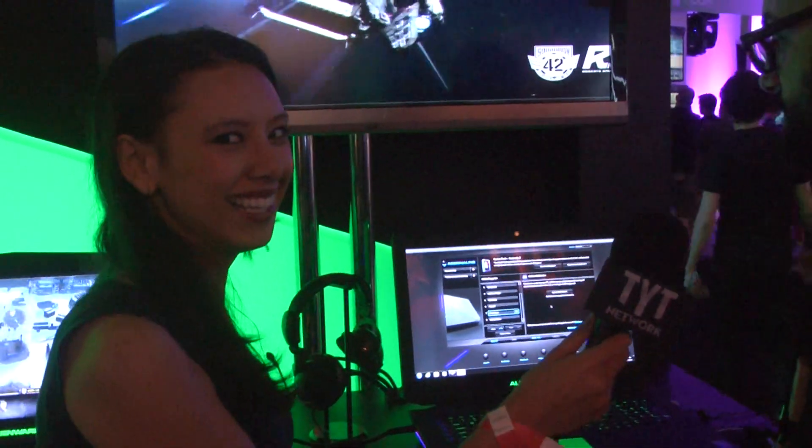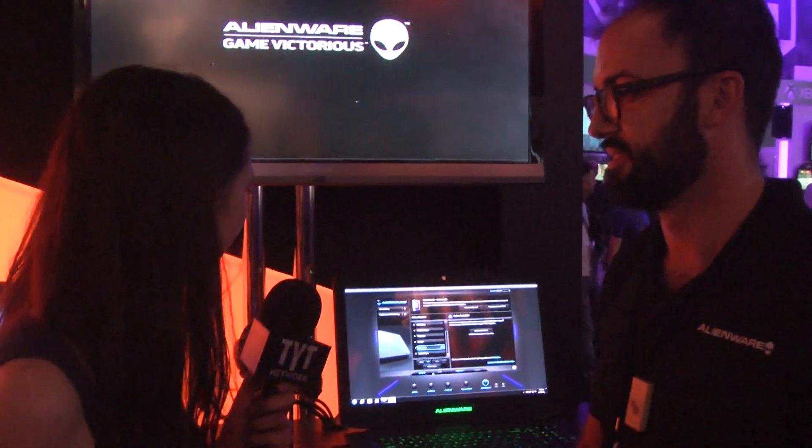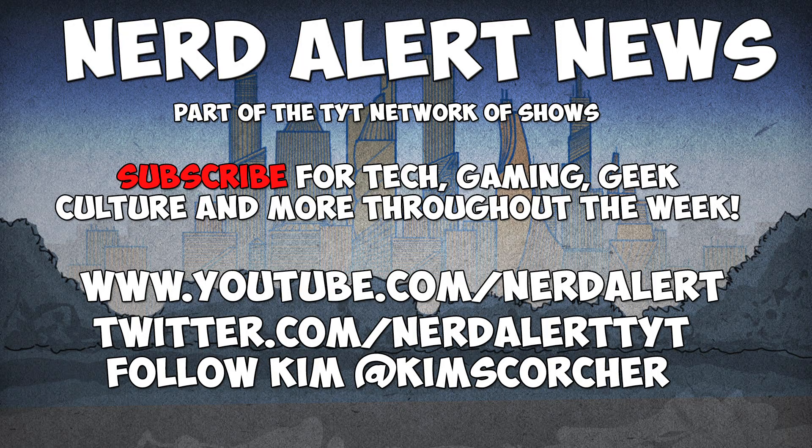When does this launch? These actually launched today in the United States — different countries have different launch dates. The Alienware 14 launched at $1,199, the Alienware 17 at $1,499, and the Alienware 18 at $2,099. Thanks so much for talking to us — anytime, swing by whatever you want.